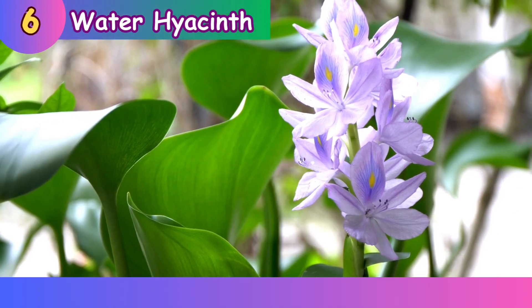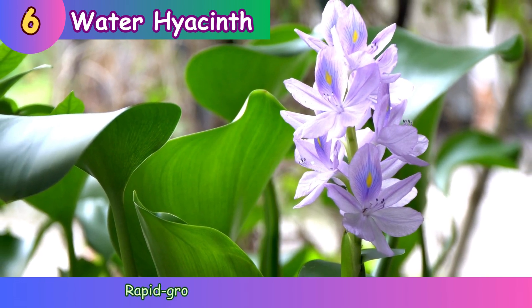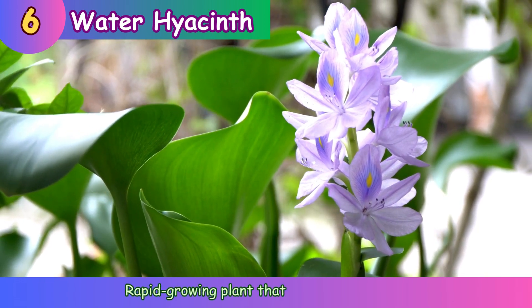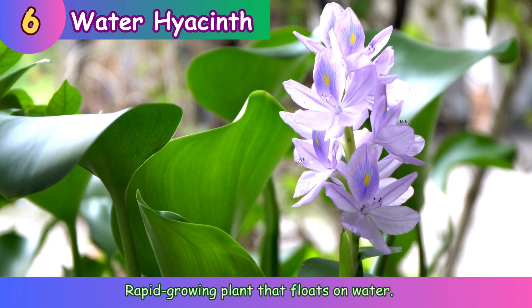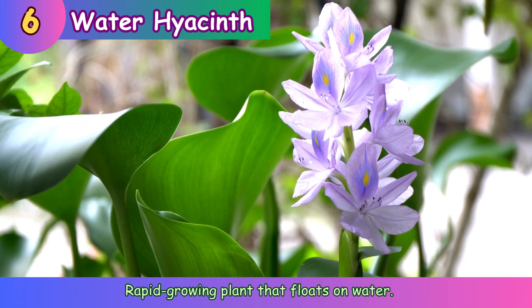Water hyacinth. Rapid growing plant that floats on water.